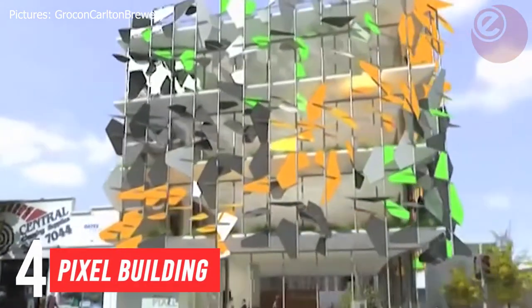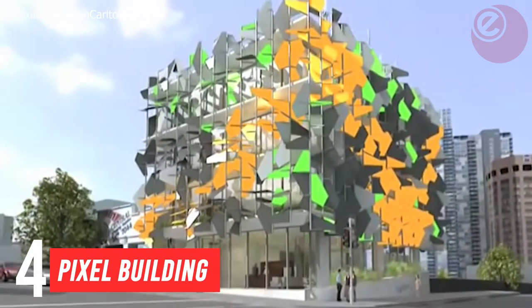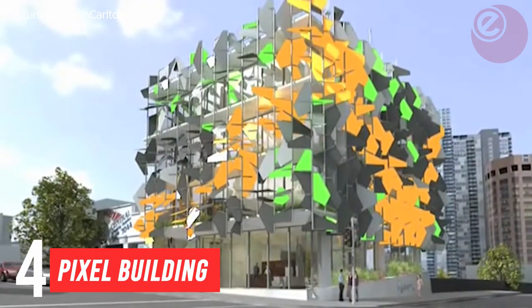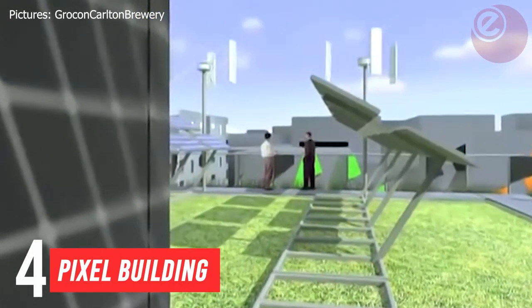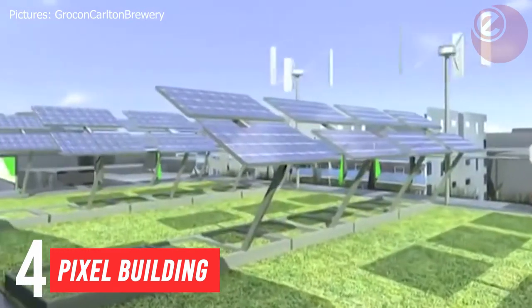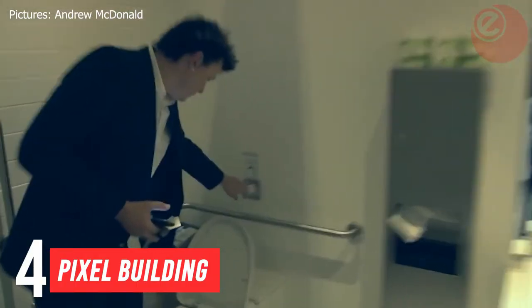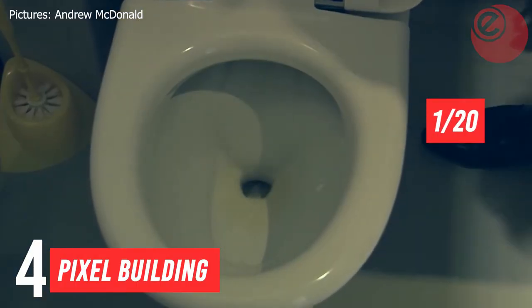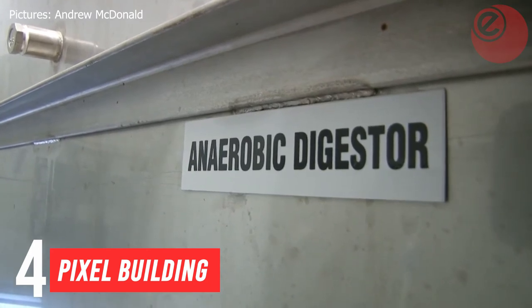In at number four: the Pixel Building in Melbourne, Australia, built in 2010, isn't just an office — it is one of the greenest buildings in the country and maybe the most colourful. It has solar panels and vertical wind turbines on the roof, which also collects rainwater to use for showers and toilets. The toilets use a twentieth of the water used in typical systems, because they use a vacuum technology for flushing.